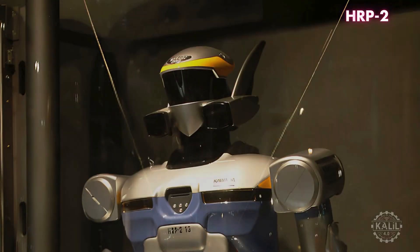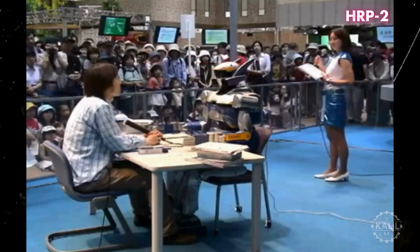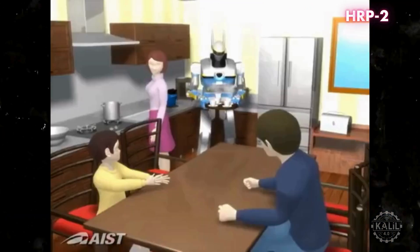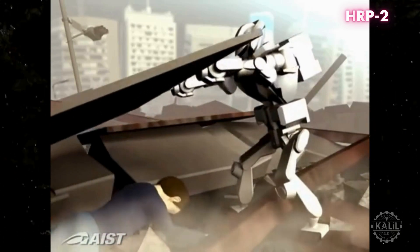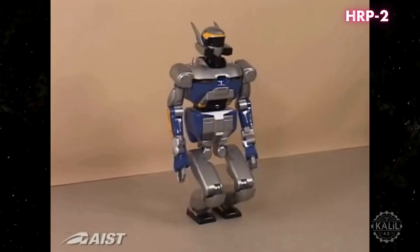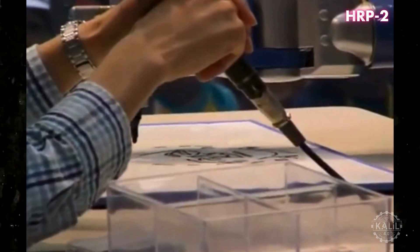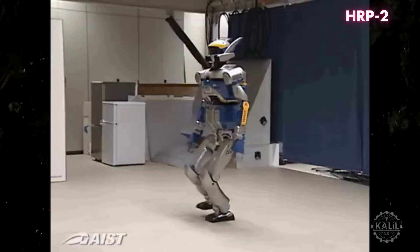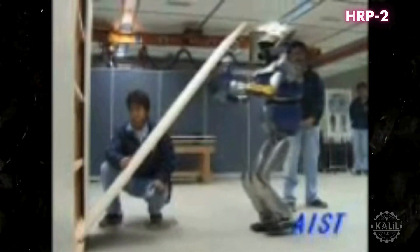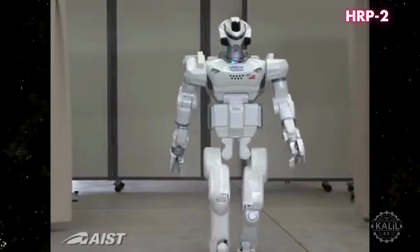Introduced in 2003, HRP-2 was developed by the National Institute of Advanced Industrial Science and Technology in Japan, as part of a broader initiative to advance robotics in daily life and disaster response. HRP-2 traversed uneven terrain and maintained balance in challenging positions. Its highly dexterous hands manipulated objects with precision, performing tasks including using tools, opening doors, and assembly. It perceived and interacted with its surroundings using advanced vision systems and sensors, recognizing objects and avoiding obstacles. It could be operated autonomously or remotely.